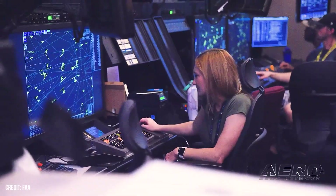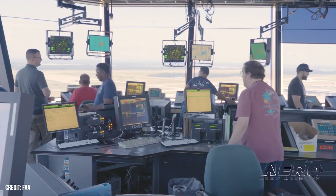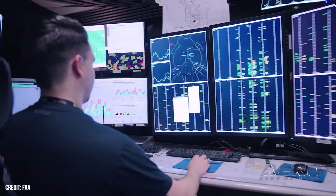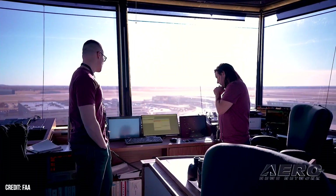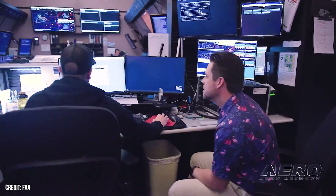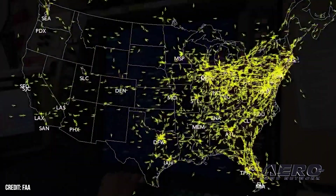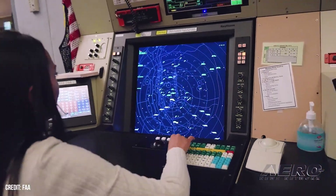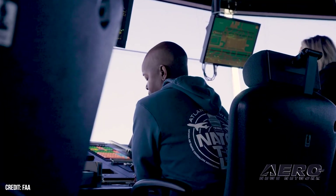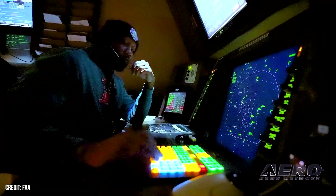Transportation Secretary Sean Duffy and FAA Administrator Brian Bedford announced the start of the next step in identifying a prime integrator to manage the creation of a brand new air traffic control system. The DOT and FAA have crafted an innovative, first-of-its-kind federal procurement contract, and interested parties may submit proposals through a request for solutions by September 21, 2025. To meet the ambitious goal of having a new system implemented in three to four years, the agencies have expedited the procurement process, with the new contract incentivizing rapid results and penalizing missed deadlines.